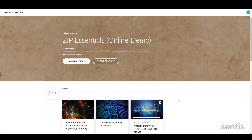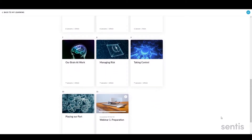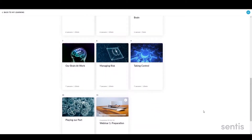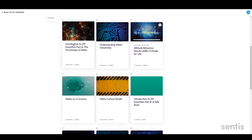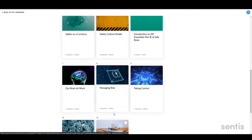So, what's included? Let's start with the online learning component. Zip Essentials consists of eight core modules delivered online via your web browser. The modules provide an overview of the psychology of safety and how the brain responds to risk.